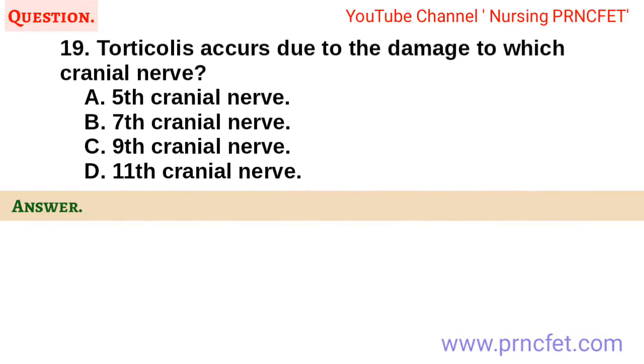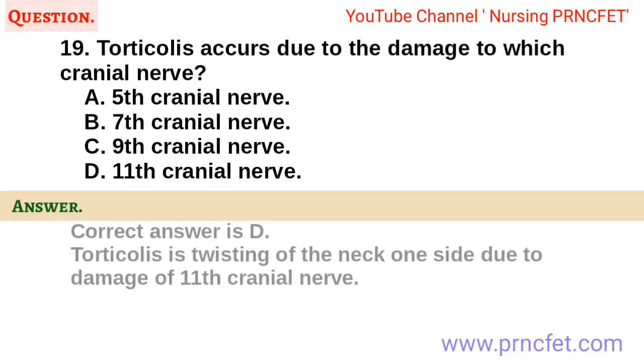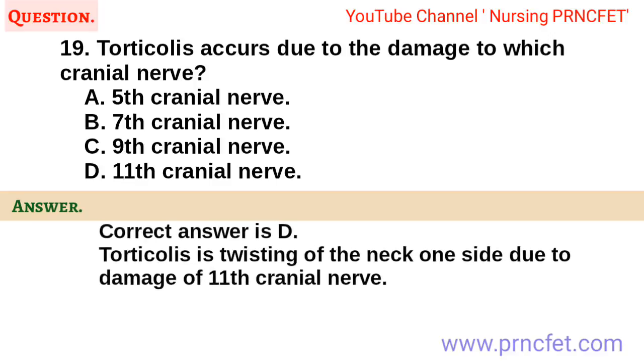Question 19. Torticollis occurs due to damage to which cranial nerve? A. Fifth cranial nerve. B. Seventh cranial nerve. C. Ninth cranial nerve. D. Eleventh cranial nerve. Correct answer is D. Torticollis is twisting of the neck to one side due to damage of the eleventh cranial nerve.